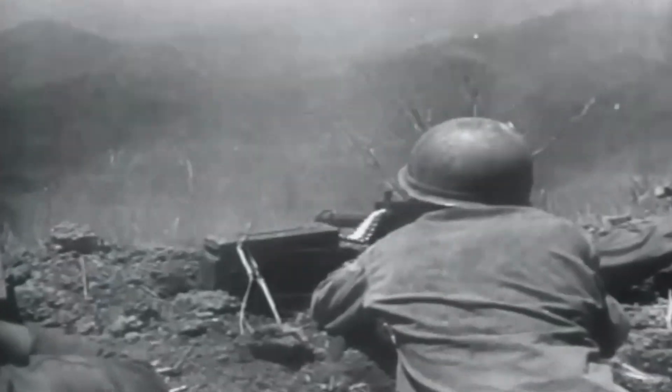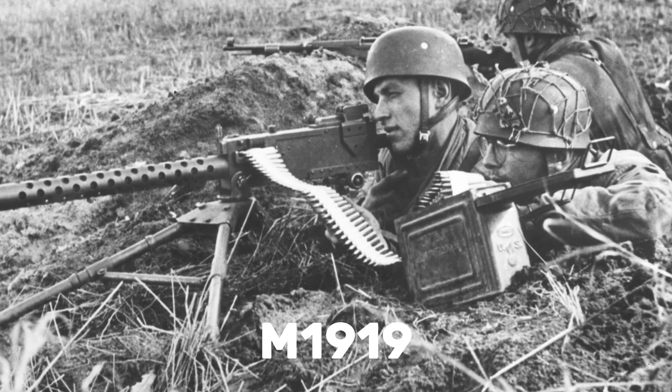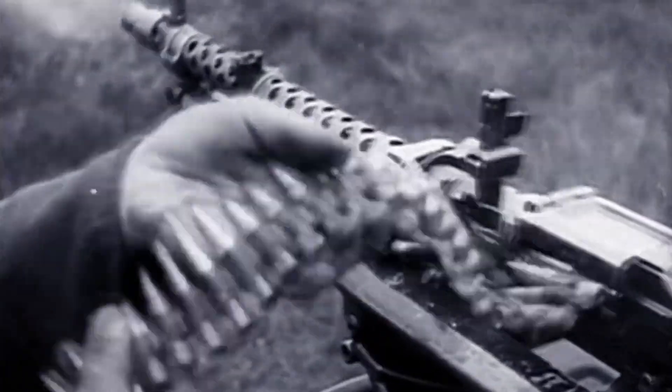The US military, for example, had the M2 .50 caliber heavy machine gun, the M1919 medium machine gun, and light machine guns like the Browning Automatic Rifle. The Germans, on the other hand, had all of that and more in just one weapon, and you'll now see how.